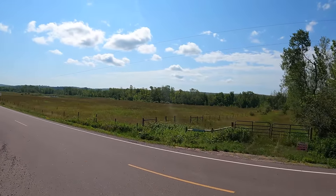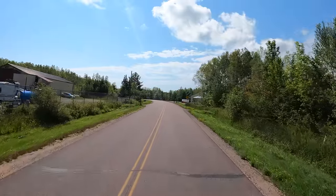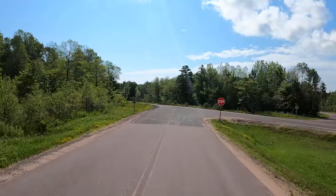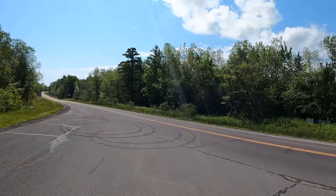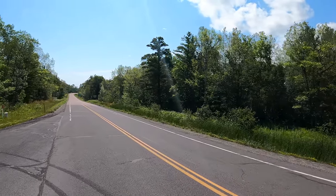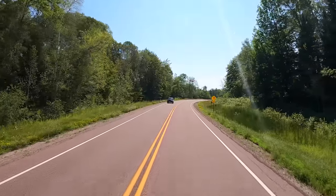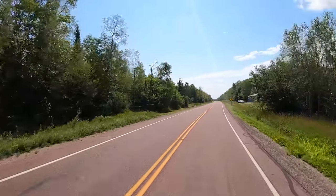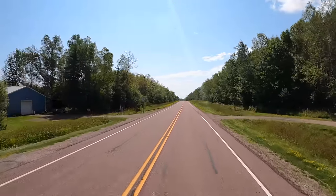Hey y'all, Russ here, RVTV. We're just leaving Sand Bay and heading down to Bayfield. We're going to connect back up with Highway 13, which is a scenic byway around Wisconsin, also called the Lake Superior Circle. What a gorgeous drive so far — we have seen so much since we left Superior, Wisconsin. Back roads, small towns — we're seeing all of that.